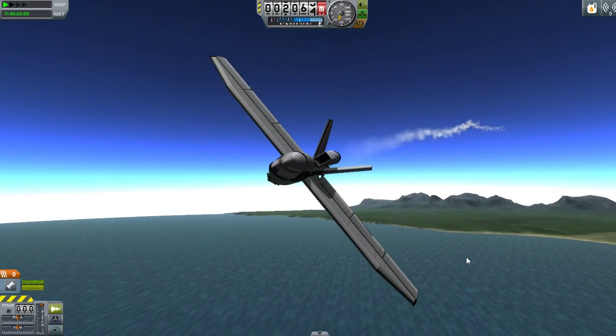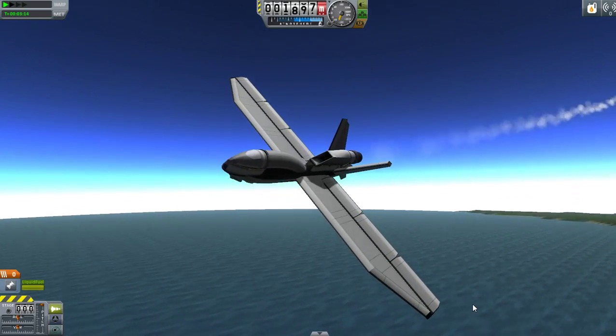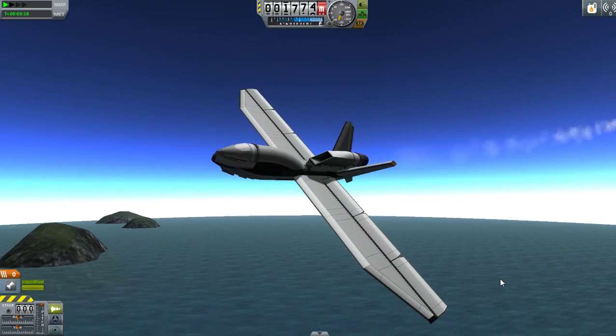Thank you for watching — this has been my recreation of the RQ-4 Global Hawk. This is your captain signing off, thank you for watching, bye.